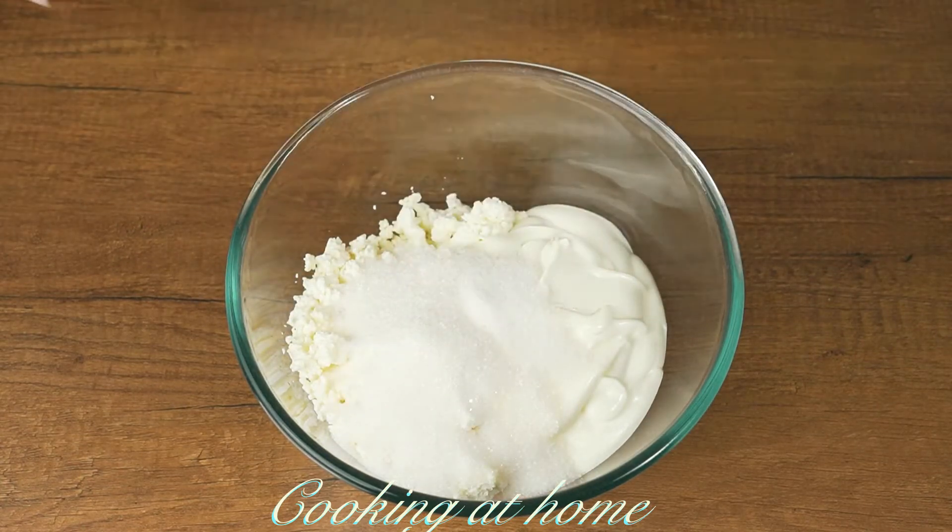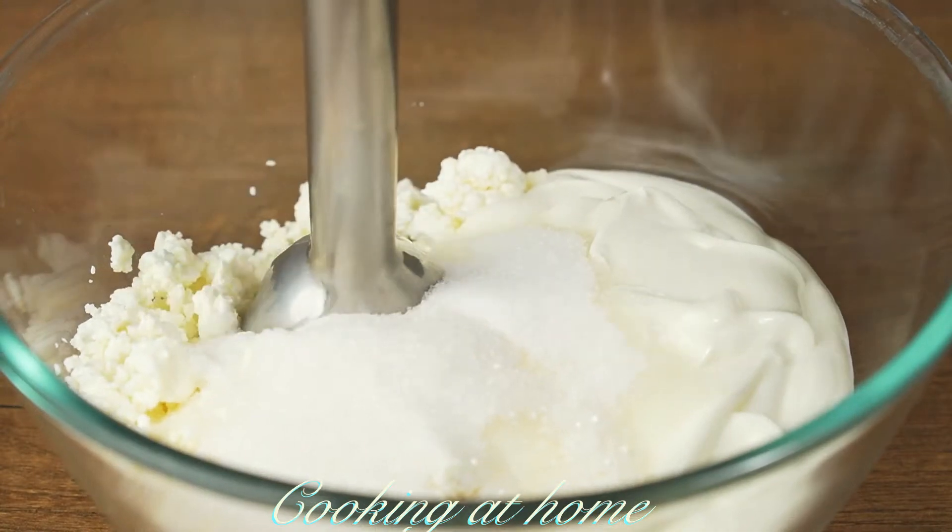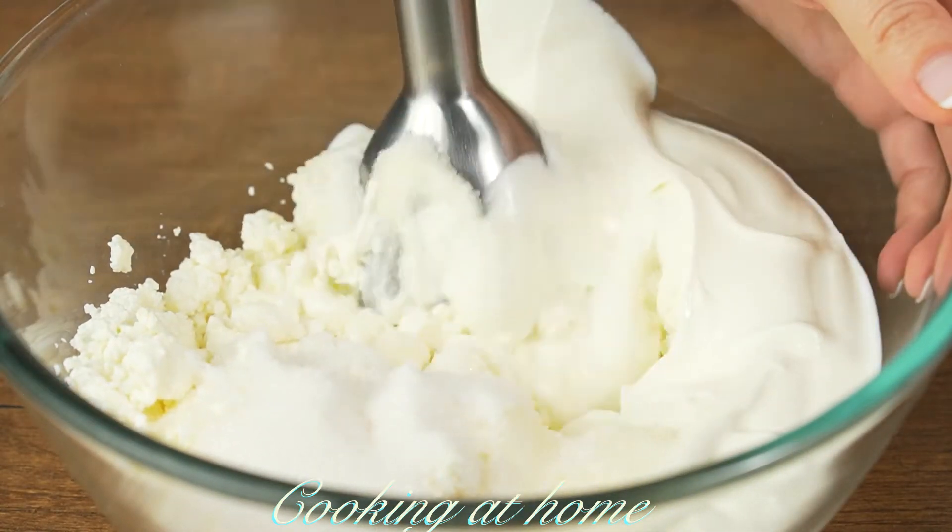Also add 10 grams of vanilla sugar. Let's puree or blend it all together.